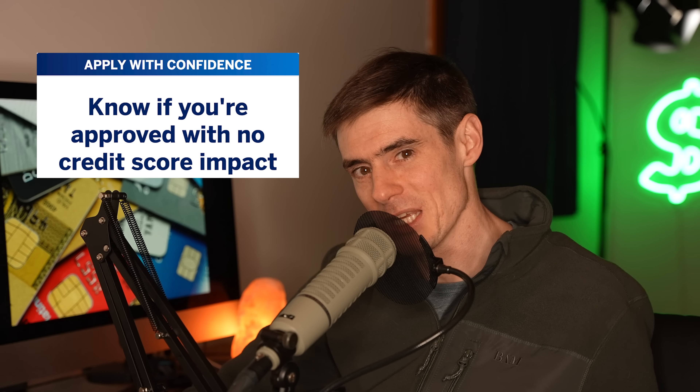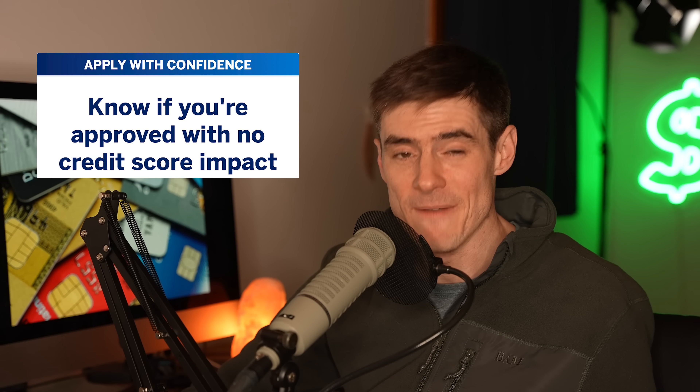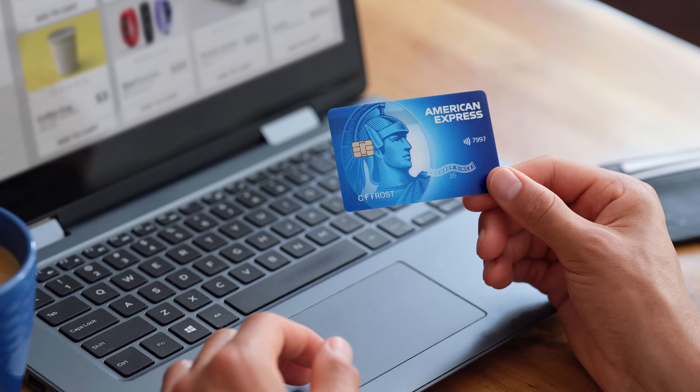Number two: the Amex Blue Cash Everyday Card. This is a new one to my beginner list because Amex made some updates to this card in 2022, and also for most Amex credit cards it's now a no-risk application — there is no hard pull on your credit score when you apply. It's only if Amex approves you and you actually accept the offer that there may be a hard pull on your credit report. A hard credit pull generally drops your credit score by about three points, and you don't want to waste hard pulls on applications you get denied for, especially when you have a low credit score.